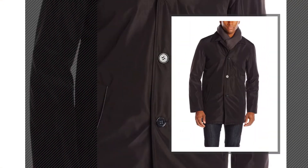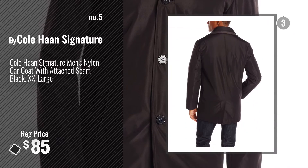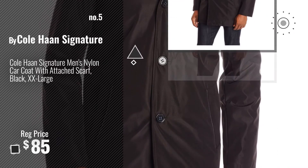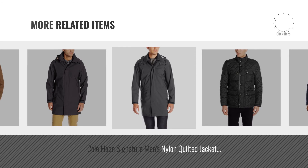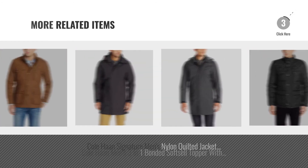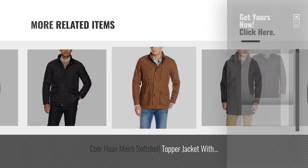Number 5, also by Cole Haan Signature. For more great related products, full details and online deals, just click this circle.